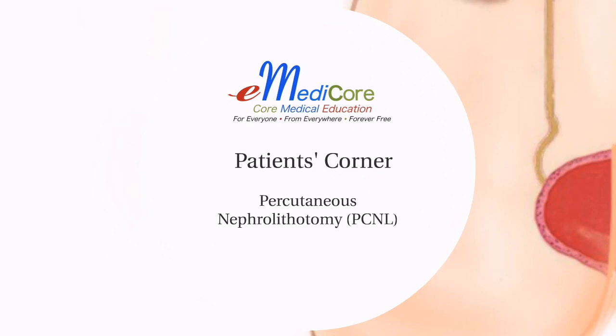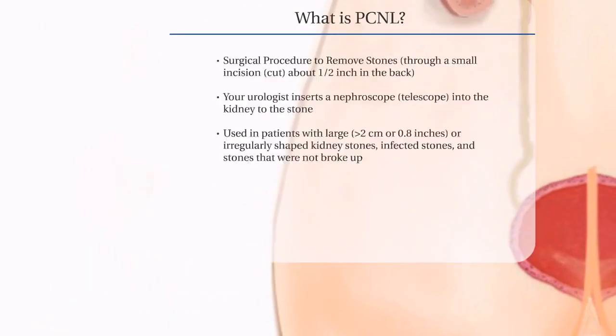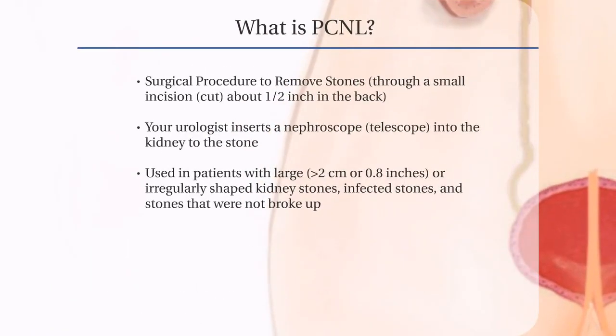Hello and welcome to eMedicore Patient's Corner Series. Today's discussion is on percutaneous nephrolithotomy. Percutaneous nephrolithotomy is a surgical procedure to remove stones from the kidney through a small incision or cut about a half inch in the back.